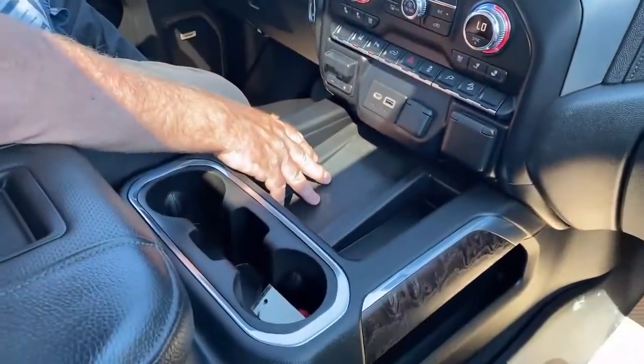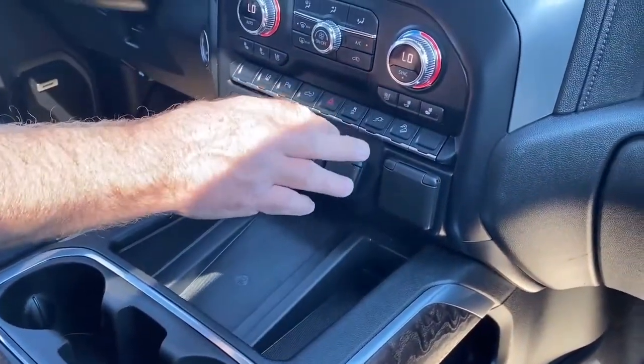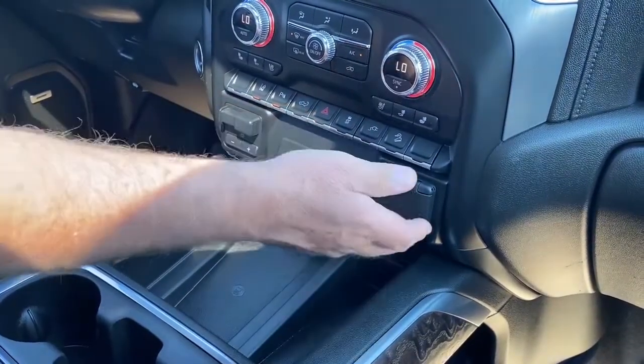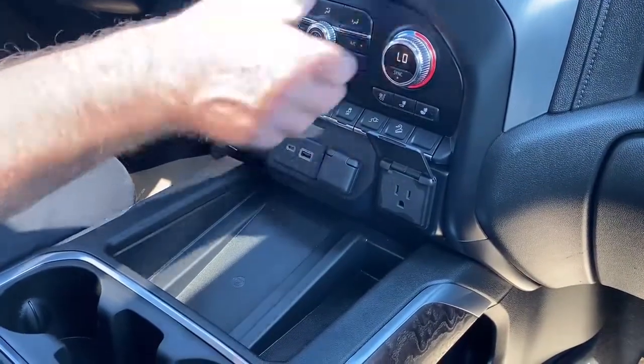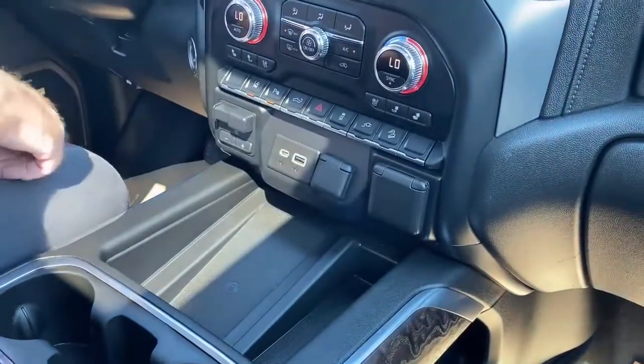Wireless phone charging station down here. We've got a power tailgate switch. There's a plug-in in the back — this is where you turn it on for that 400 watts. It also has a 110 plug-in in front if you've got something up front you want to plug in, like a computer or charge pad — that'll all work right there.